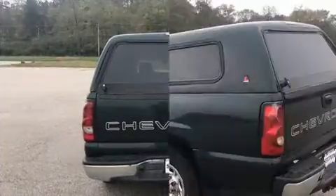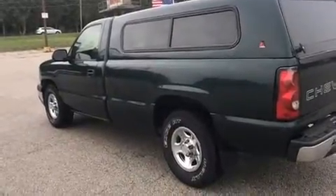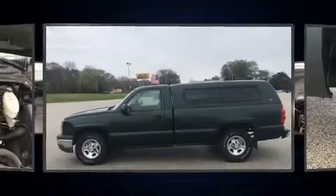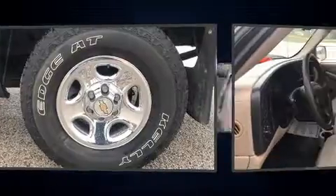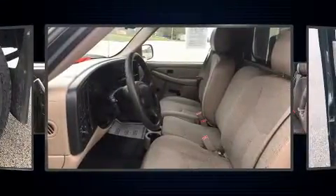Top features include air conditioning, a tachometer, a rear step bumper, an automatic dimming rearview mirror, a front bench seat, heated door mirrors, remote keyless entry, and cruise control.